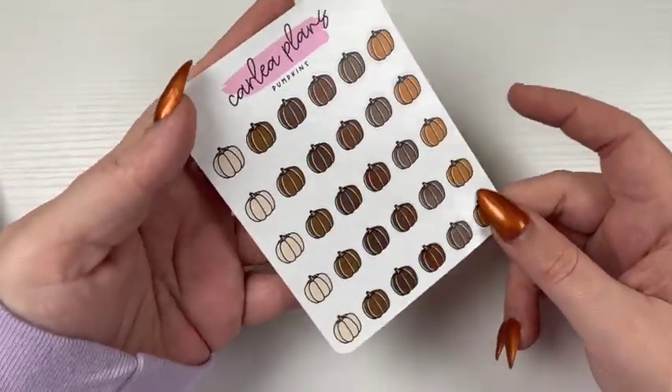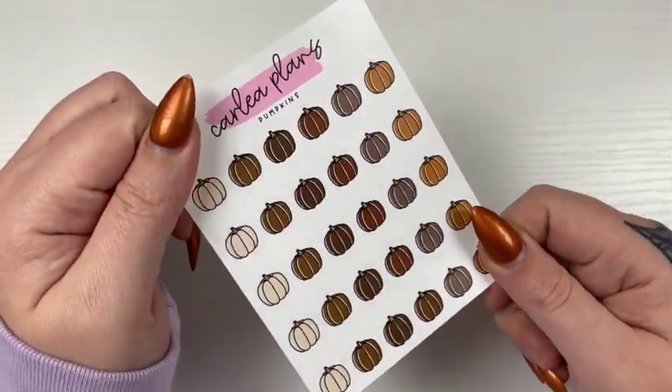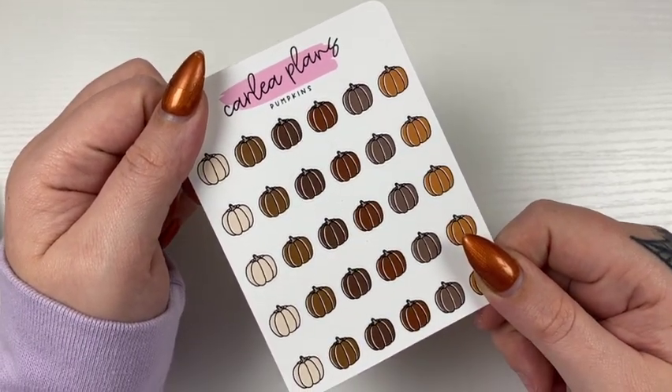These are really popular in this colorway, so I thought I would definitely grab these to show off the October colorway. This is in shop until Halloween at 11:59 p.m. Eastern.